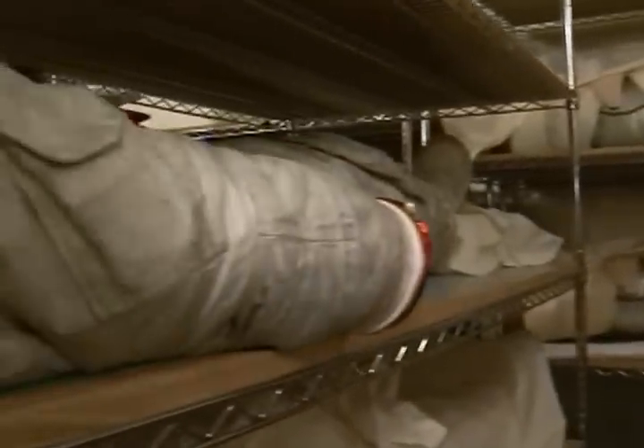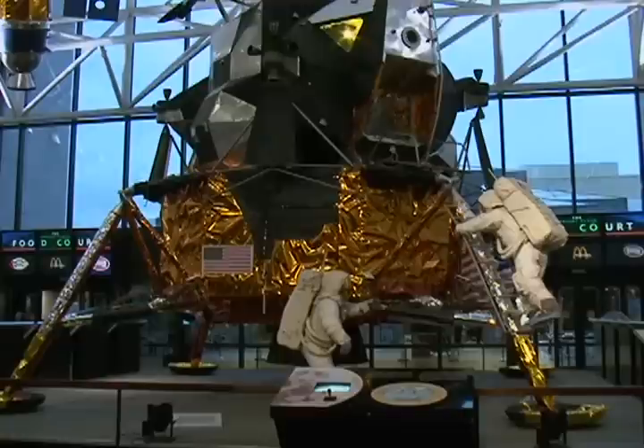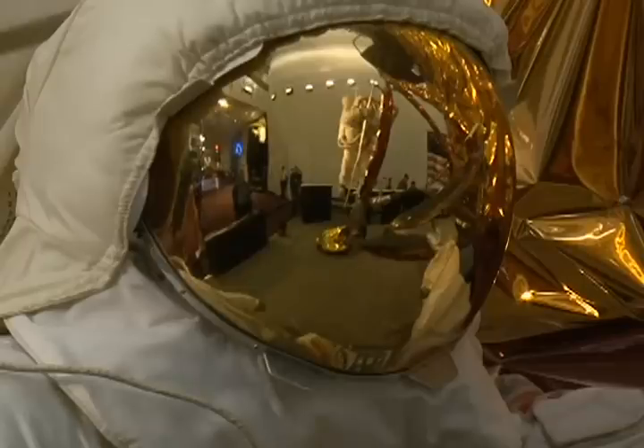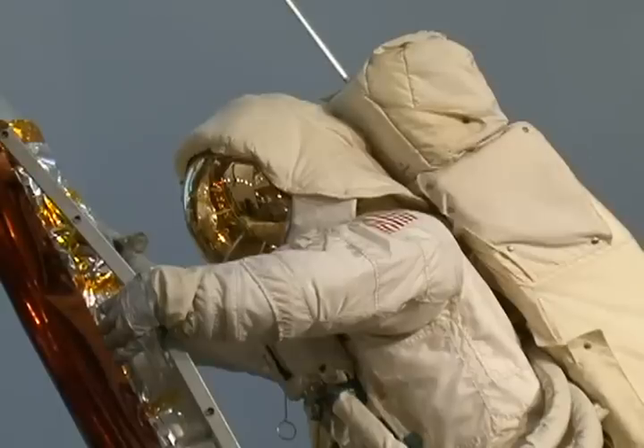It was up to Amanda Young to figure that out. Thanks to her efforts and those of her successors, spacesuits will be around for generations — an out-of-this-world legacy that endures here on Earth. Susan Logue, VOA News, Washington.